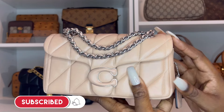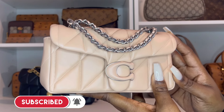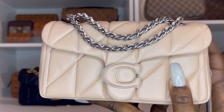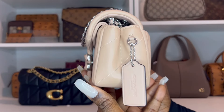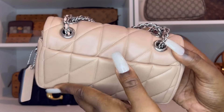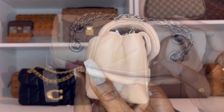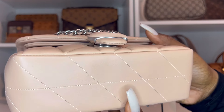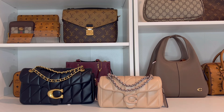Now on to the size 20 — it's really the same bag just scaled down, but there are some differences. The first difference is the C logo on this one is covered in leather. Here is the side of the bag, and on the back, the pocket on the 20 does not have a magnetic closure.